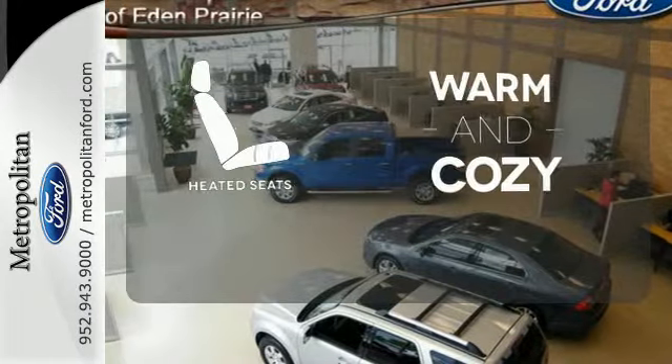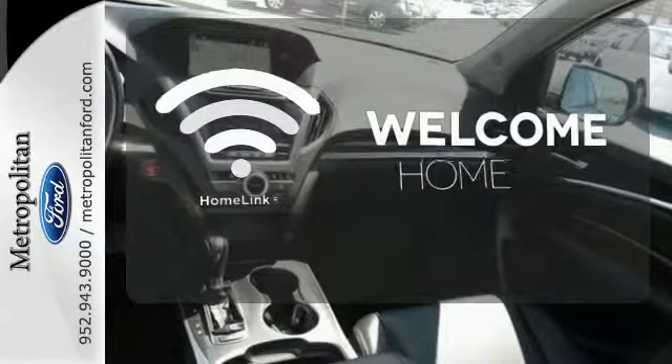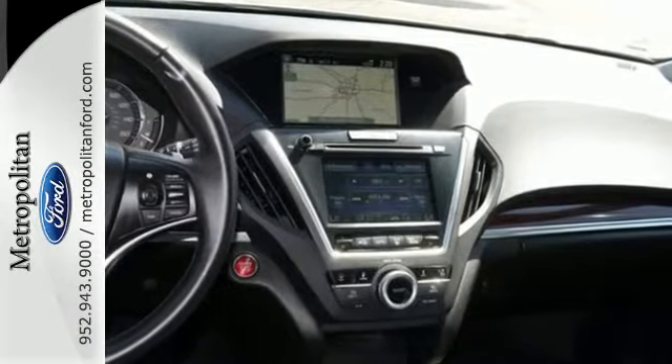Wrap yourself in the comfort of heated seats. Control the road with all-wheel drive. Program garage door openers, gates, and lighting systems with Homelink. This is the perfect luxury crossover for those looking to make a splash.